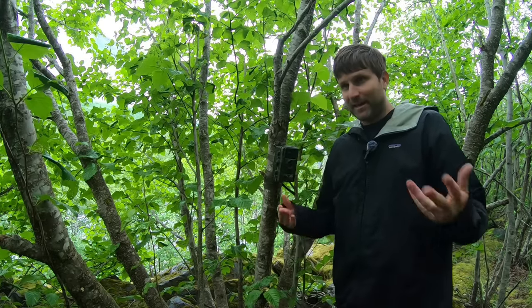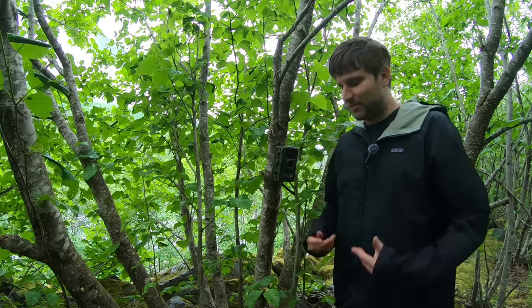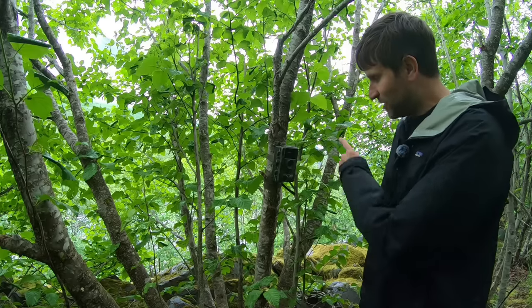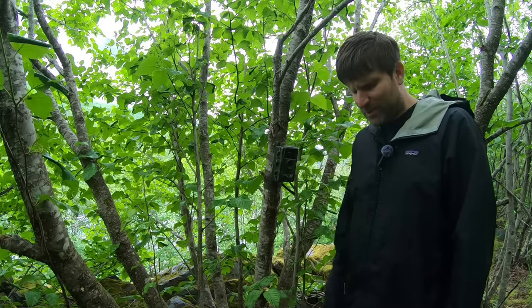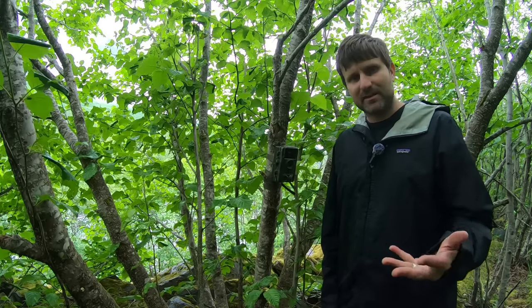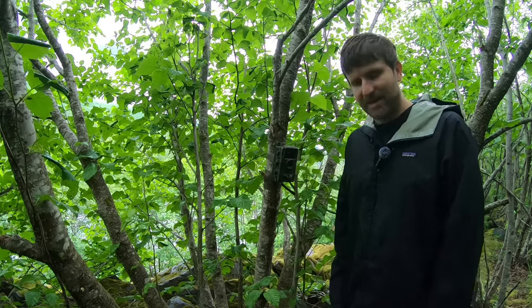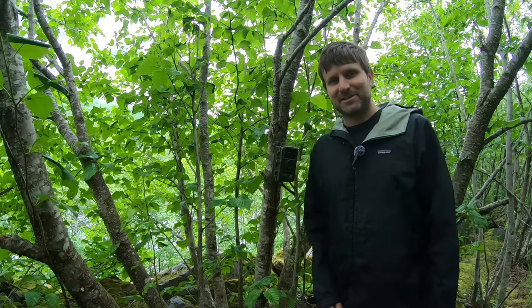That was pretty awesome. I had no idea that there were brown bear back here — of course I knew it was possible, but that was quite a surprise to see them on there. I've reattached the camera to the tree, and this time I've turned on a setting to where it'll take video as well. So when we come back in another month, hopefully we capture some more cool stuff. Until next time — stay interesting and stay wild!